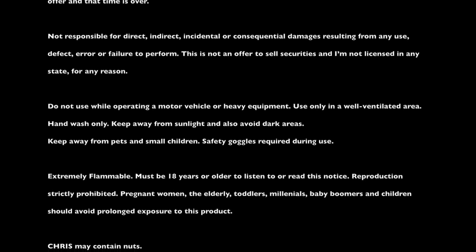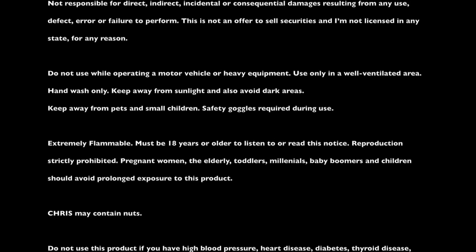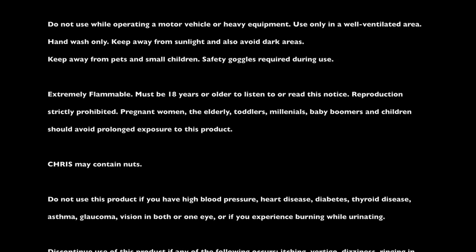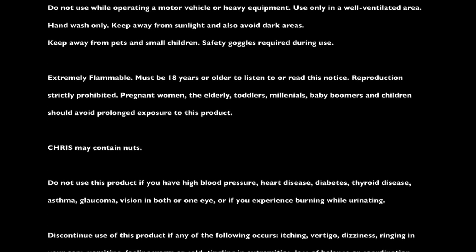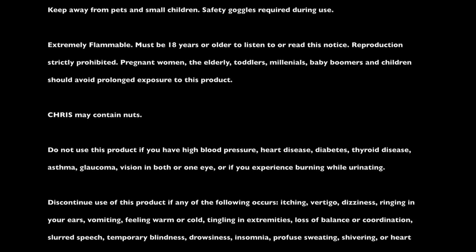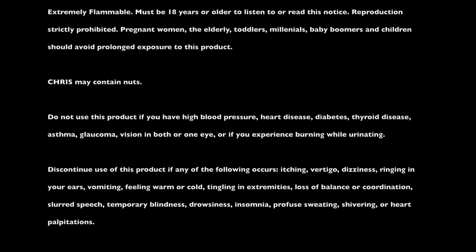Chris may contain nuts. Do not use this product if you have high blood pressure, heart disease, diabetes, thyroid disease, asthma, glaucoma, vision in both or one eye, or if you experience burning while urinating. Discontinue use of this product if any of the following occurs: itching, vertigo, dizziness, ringing in your ears, vomiting, feeling warm or cold, tingling in extremities, loss of balance or coordination, slurred speech, temporary blindness, drowsiness, insomnia, profuse sweating, shivering, or heart palpitations.